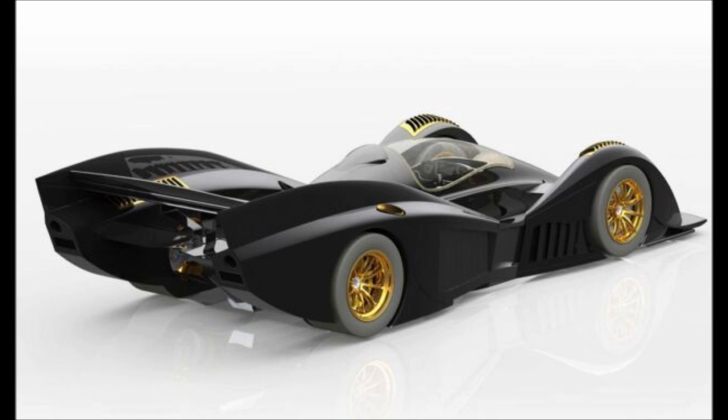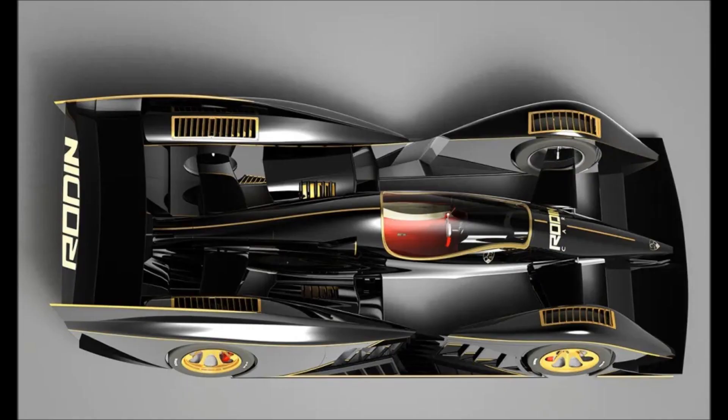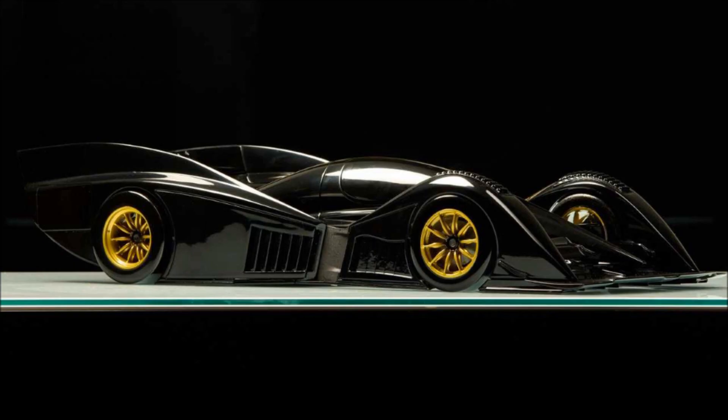Weighing in at a mere 2,138 pounds, the newcomer is fitted with a bespoke 4.0-liter V10 engine, which calls upon twin-turbocharging and hybrid assistance for a total output of 1,159 horsepower and 671 pound-feet of torque.